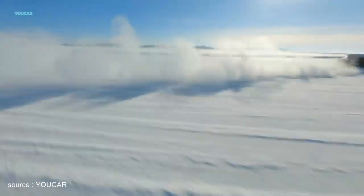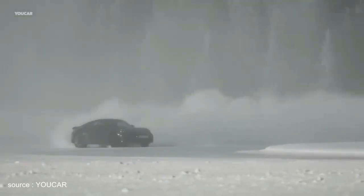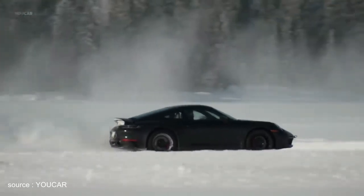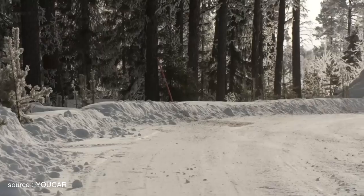The 911 Dakar produces 353 kilowatts of power, which is transferred to all four wheels by the eight-speed Porsche double-clutch transmission. Keep your distance — not just at the front and the rear, but also underneath.